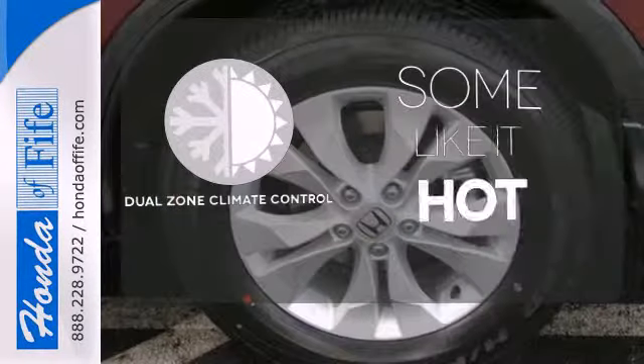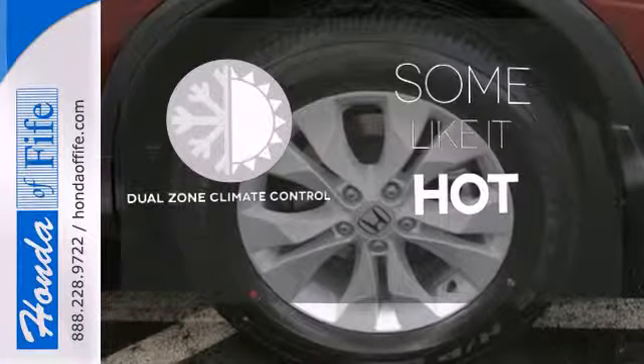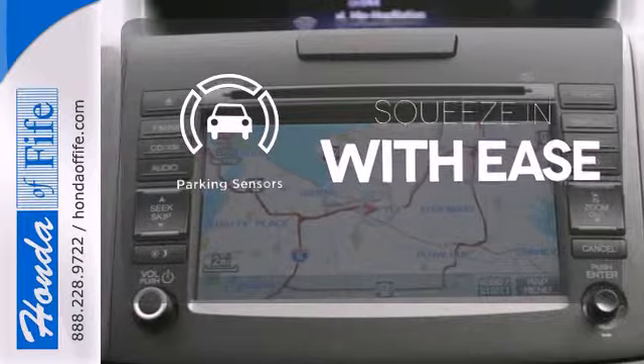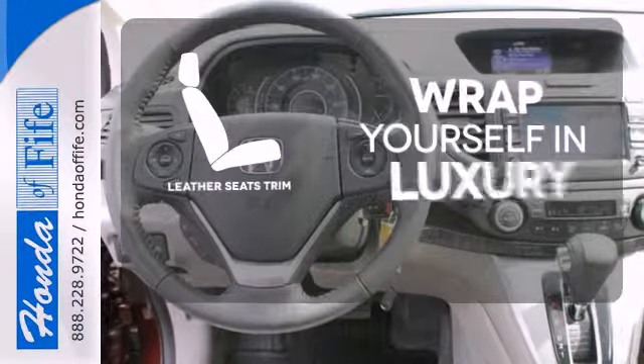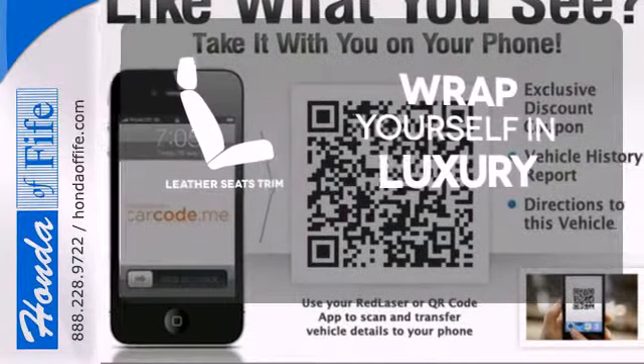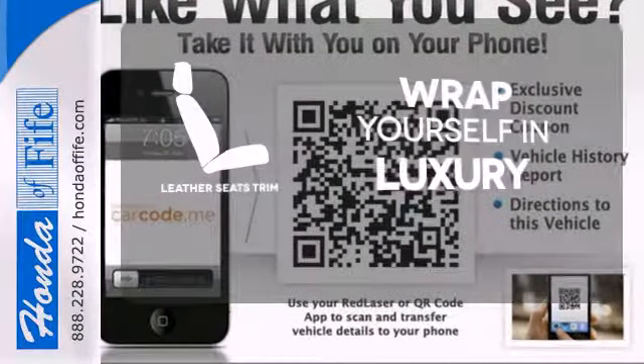Dual zone climate control lets you and your passenger pick a personal temperature. The parking sensors let you squeeze into tight spots with ease. The high-quality leather seat trim enhances the style, comfort, and durability of this vehicle's seats, ensuring an enjoyable drive.